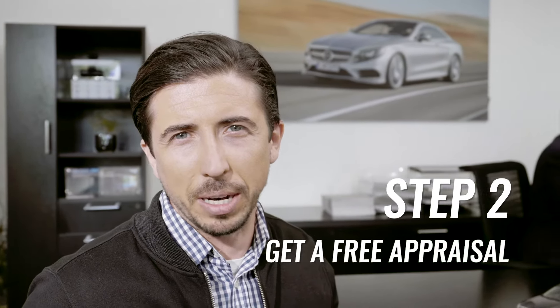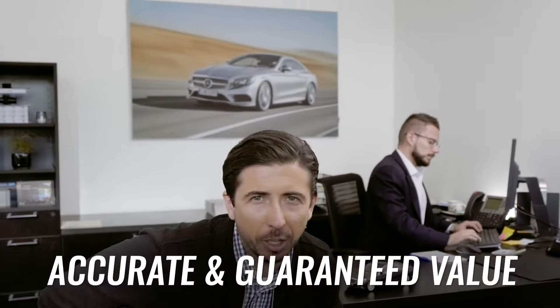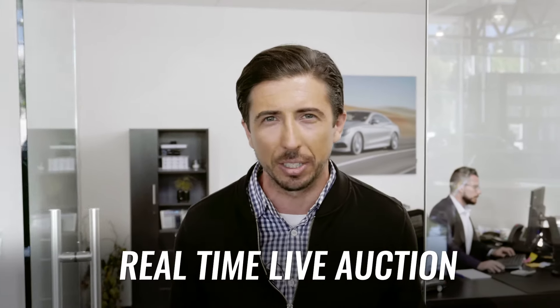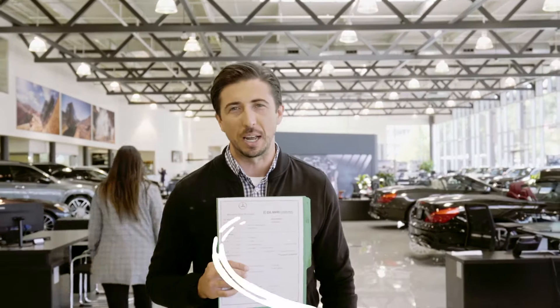Step 2: Get a free appraisal. Our pre-owned manager will be working hard to guarantee an accurate value for your car while contacting potential buyers and using real-time live auction. Your free appraisal and offer should be ready in no time.